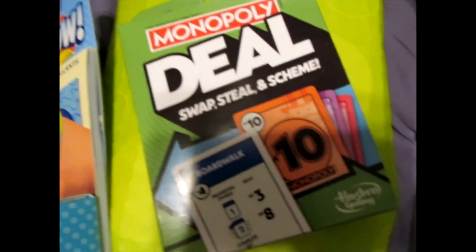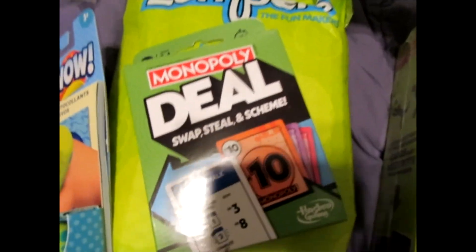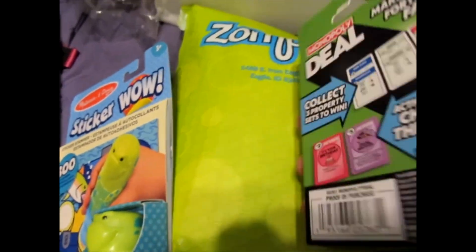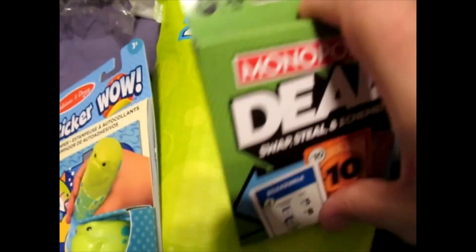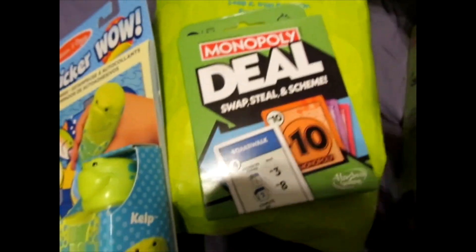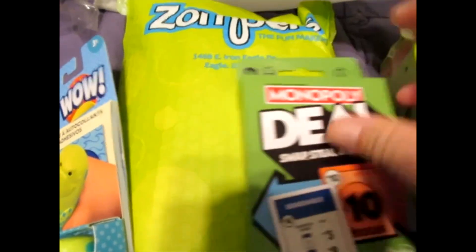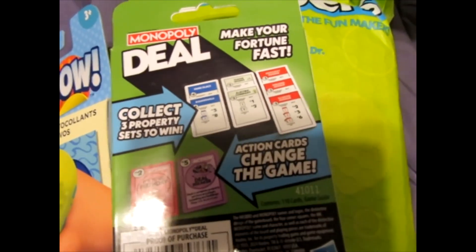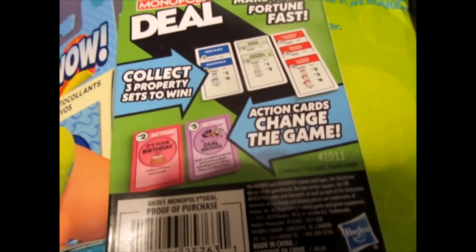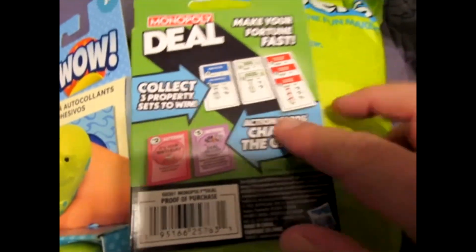Hasbro Gaming has this cool Monopoly Deal — Swap, Steal, and Scheme. Looked very interesting. I'll try to open it up without destroying anything. It's a negative on opening the box without destroying it — it needs something to cut the top. But here's the thing: make your fortune fast, collect three property sets to win, action cards change the game. So I guess it's Monopoly without the board.